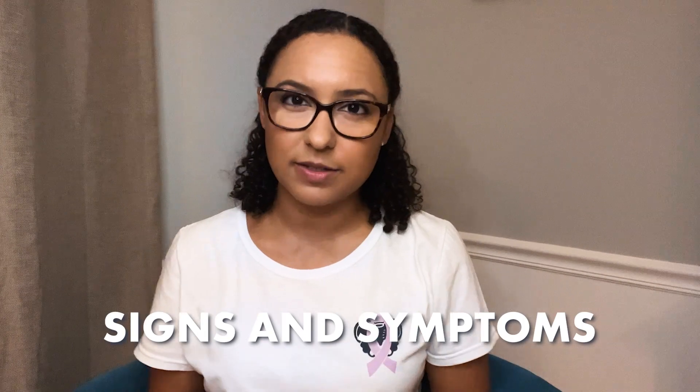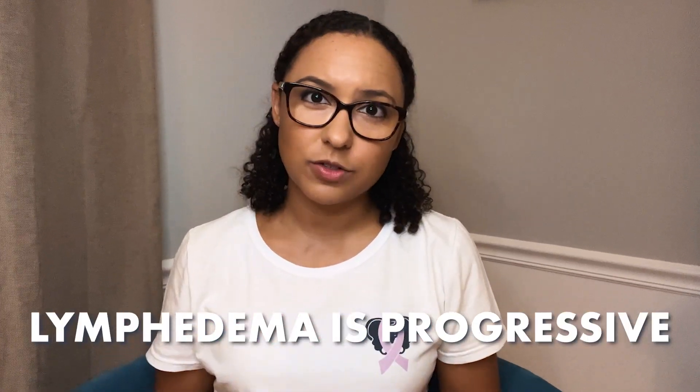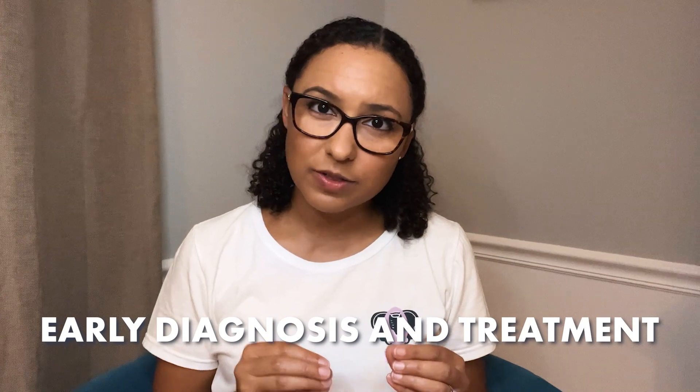Breast lymphedema can develop fairly quickly after your cancer treatment, or it could develop months or even years after your treatment. Because the lymphatic system was damaged, you'll always be at risk for developing lymphedema, so it's important to know those signs and symptoms so you can monitor your own. Unfortunately, the swelling involved with lymphedema is progressive and it doesn't get better on its own without treatment. As it progresses, it can cause more symptoms and issues, including increasing your risk for infection in the breast and chest wall area. This is why it's so important to get an early diagnosis and a jumpstart on treatment to manage that swelling, get it reduced, and keep it lower so that it doesn't progress.